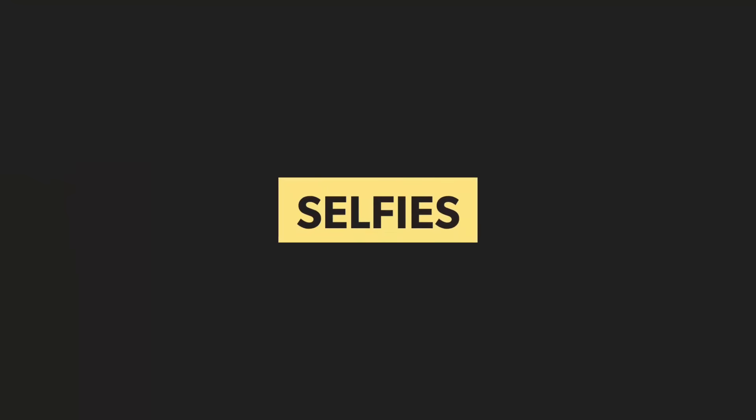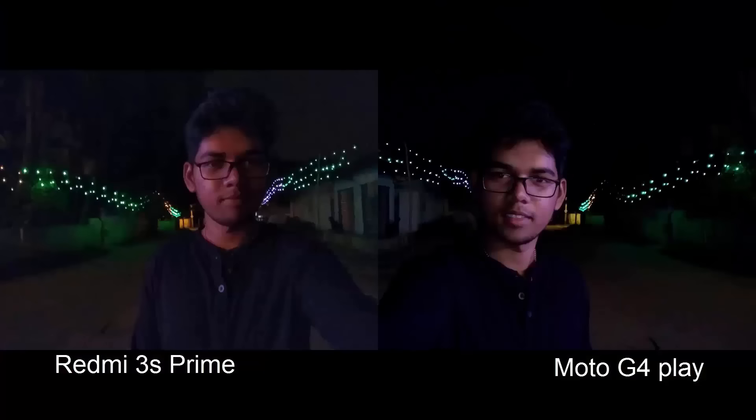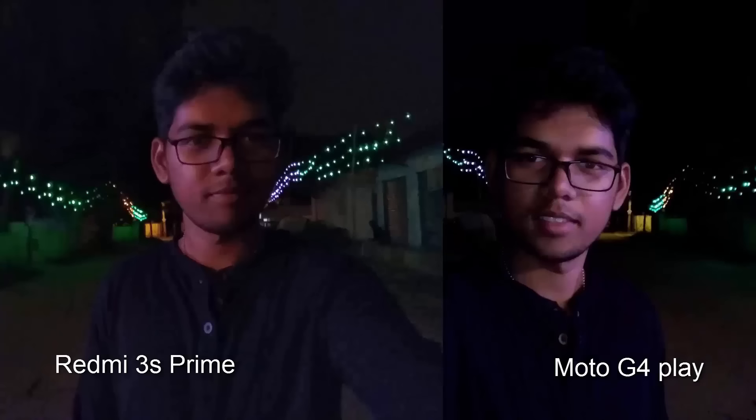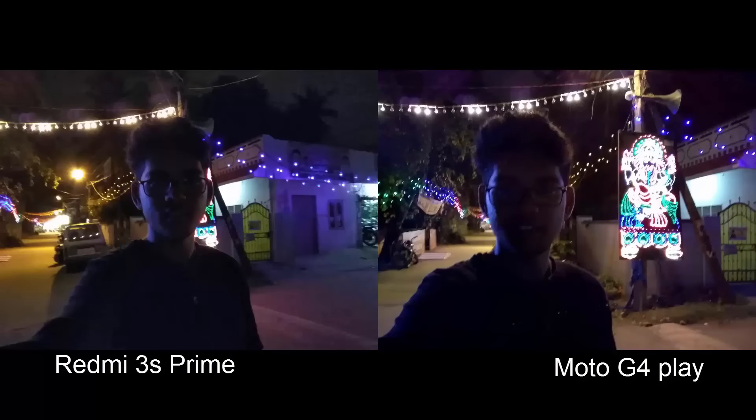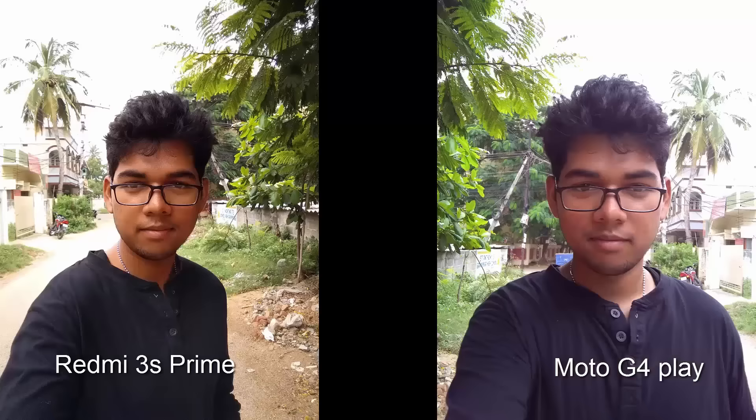The Redmi 3S has a much wider camera and is more sensitive to light. Because of the better dynamic range, the background and foreground look much better in Redmi 3S images than in the G4 images. In a few situations, the G4 might help with overexposure to make you look better, but the 3S wins once again.